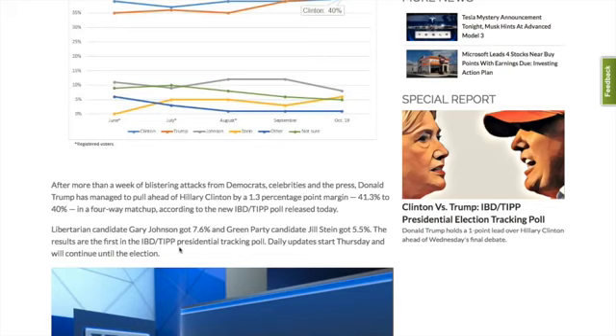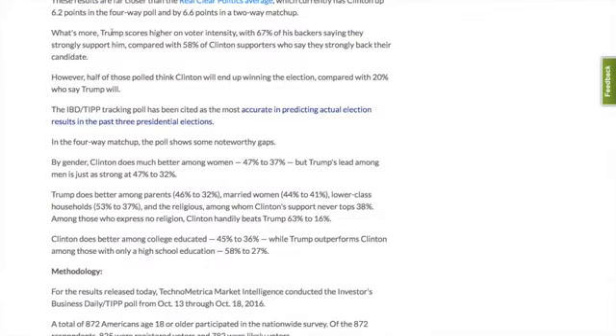Results are the first in the IBD-TIPP presidential tracking poll. Daily updates start Thursday and will continue until the election. What's more, Trump scores higher on voter intensity — 67 percent of his backers saying they strongly support him, compared to 58 percent of Clinton supporters who say they strongly back their candidate.